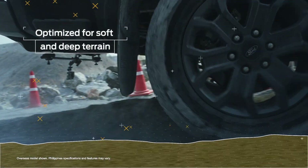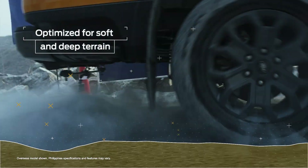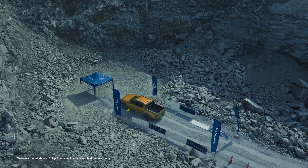Thanks to a combination of clever handling and toughness, the Ranger conquers any terrain we throw at it.